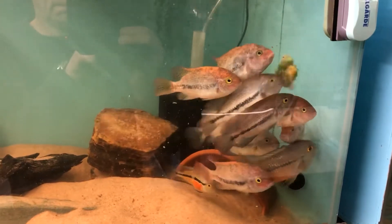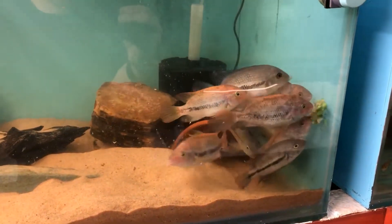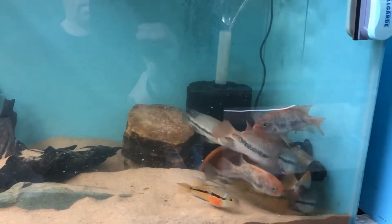It's believed that the species was first imported in 1912 but disappeared from the hobby around 1920. It was finally reintroduced into the hobby around about 1983.